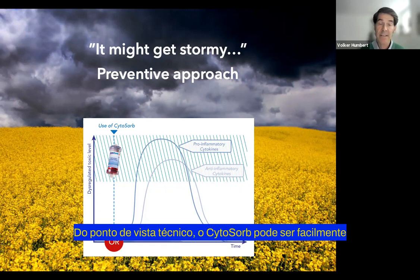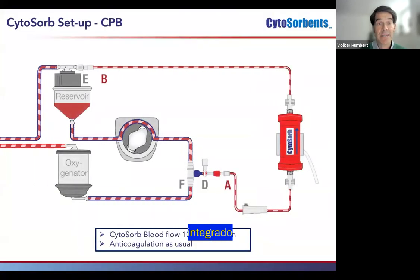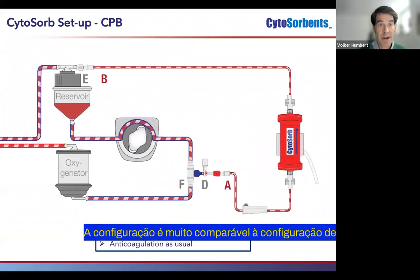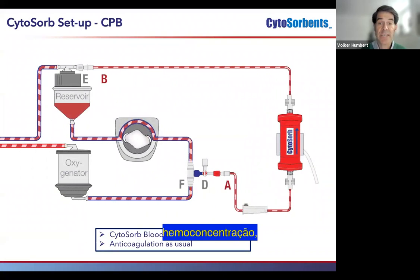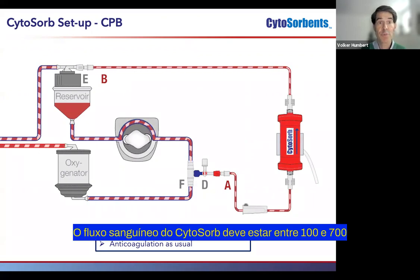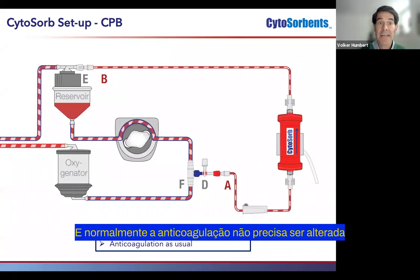From a technical perspective, CytoSorb can easily be integrated into a cardiopulmonary bypass. The setup is very much comparable to a hemoconcentrator setup. The blood flow through CytoSorb should be between 100 and 700 mL per minute maximum, and normally anticoagulation does not have to be specifically altered for CytoSorb therapy.